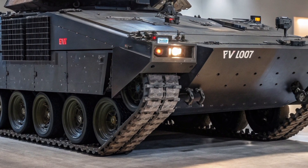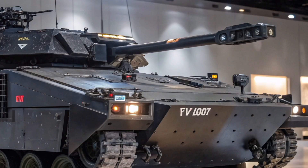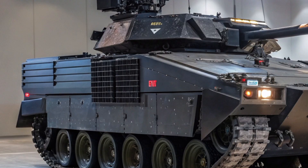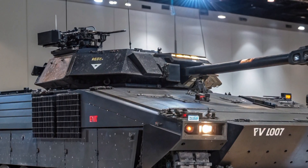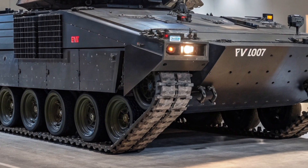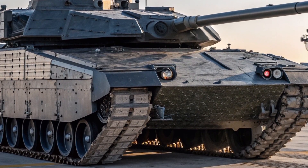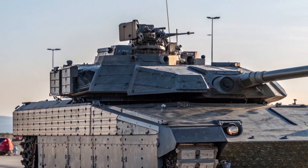On the battlefield, the Scorpion 2026 will serve alongside heavier tanks like the Challenger 3 and modular vehicles like the Boxer MIV. But its role remains distinct: speed, reconnaissance, and surgical strikes. It can move through narrow urban streets, dense forests, or desert terrain faster than any traditional tank. Its compact size and quiet operation allow it to get close to enemy lines, relay data to command centers, and even ambush with precision fire before withdrawing undetected.